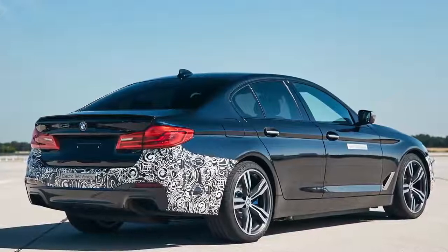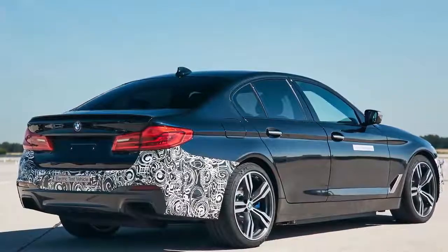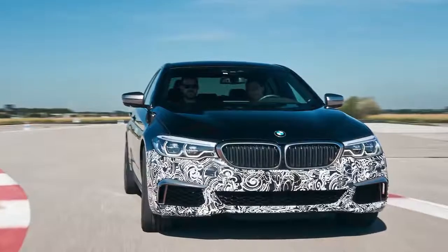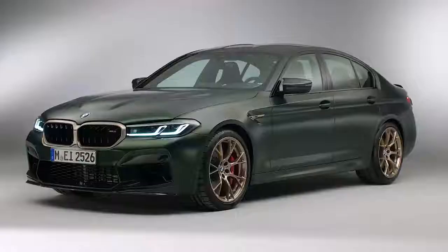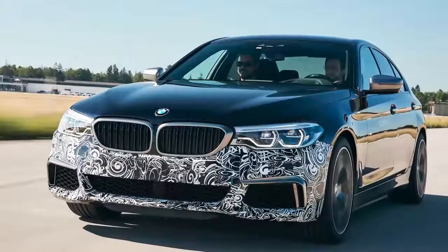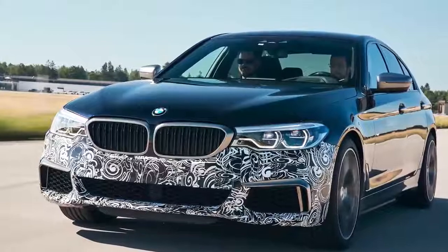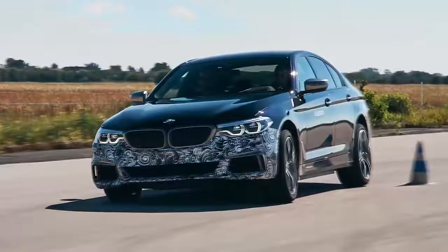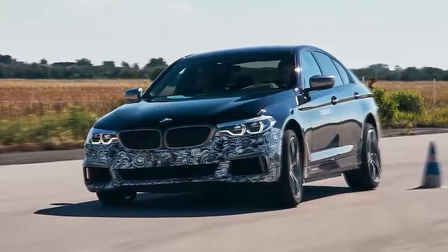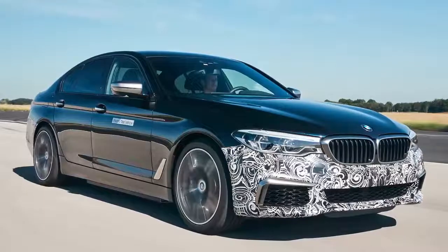This prototype is actually based on a 5 Series, but it's possible BMW could re-engineer the i4 to fit these three electric motors, and that car would be seriously quick. The most powerful M car at the moment is the M5 CS, which has 635 horsepower. But the three motors in BMW's new prototype produce more than 720 horsepower. BMW wouldn't say exactly how quick this car was, but it did reveal that it goes from 0 to 60 miles an hour in comfortably less than three seconds.